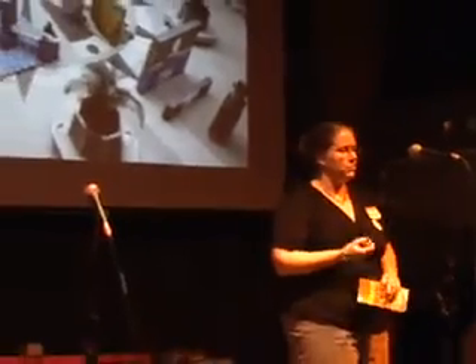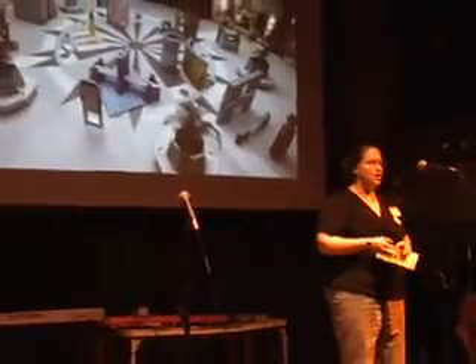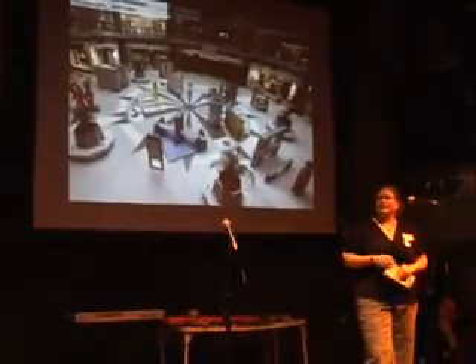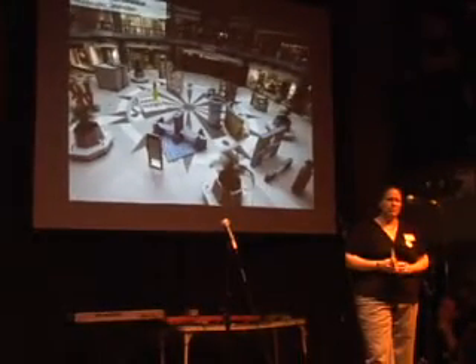These are some photos from student exhibitions we've done the last few years, having the seven different design schools come together on a topic, design around that topic, and then have a panel discussion. This year there's about 90 events taking place throughout the city, and they range from open studios, lectures, product launches, all-out parties, design symposia — quite a variety of events that will be occurring.